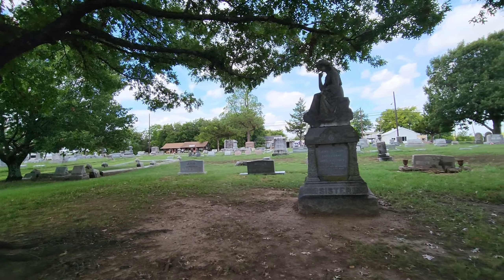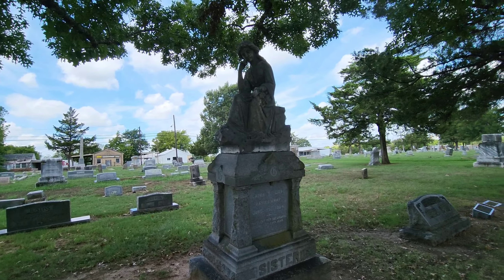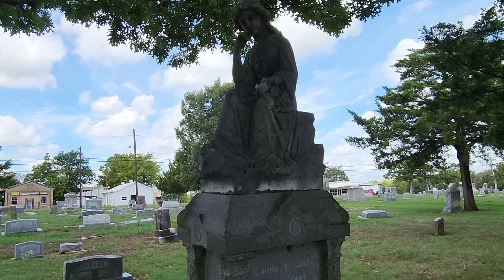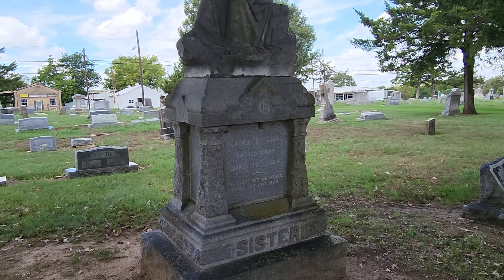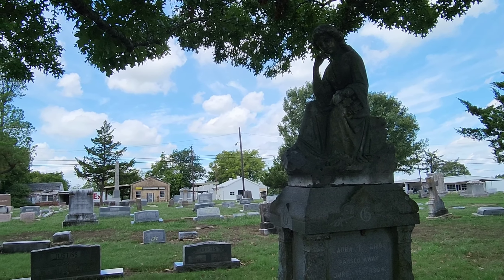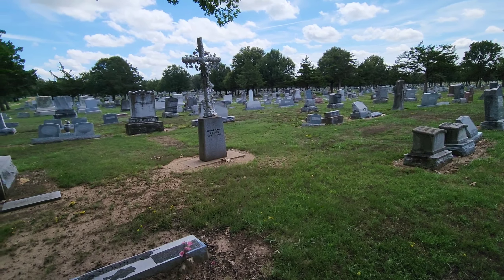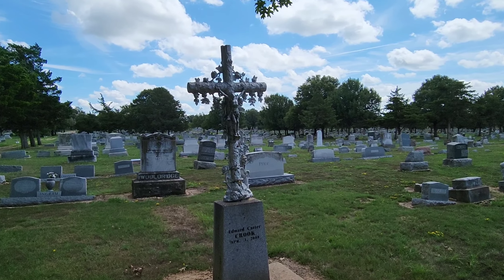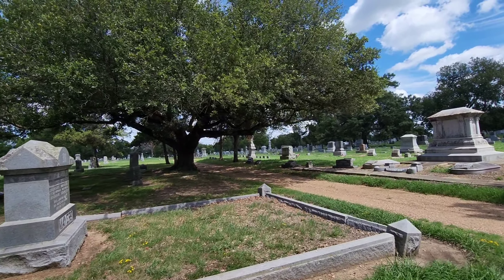Here's one that's kind of interesting and really pretty — it's like a lady in a dress sitting up here, kind of like she's just thinking, almost like a thinking pose. I believe this person passed in the early 1900s, looks like 1904. Some of these gravestones just blow my mind with how intricate they are.